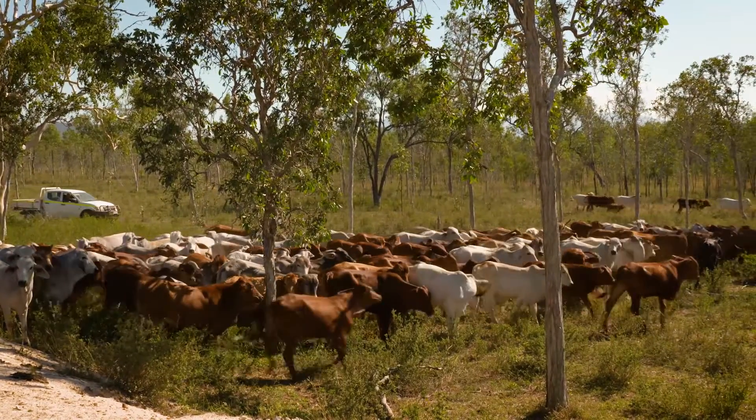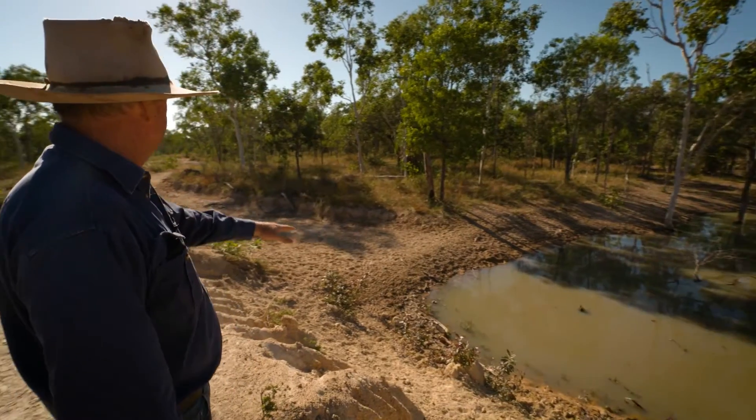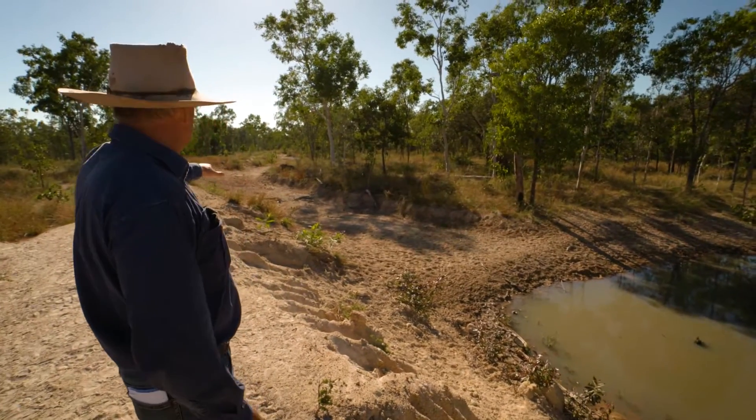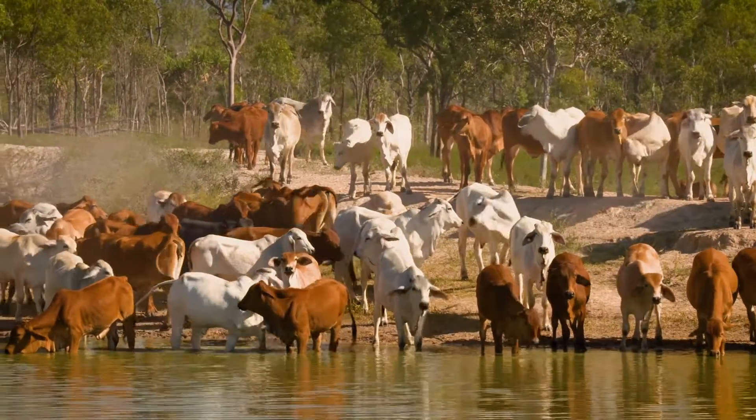We've blocked the water coming down these erosion gullies. The water settles still, the silt drops out of the water, and then the excess water goes down the contour and around onto the flat to irrigate the surrounding pastures.